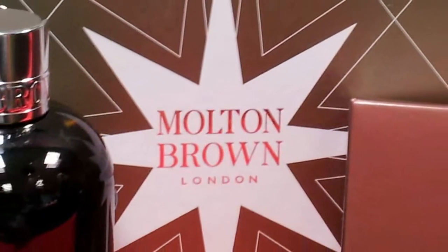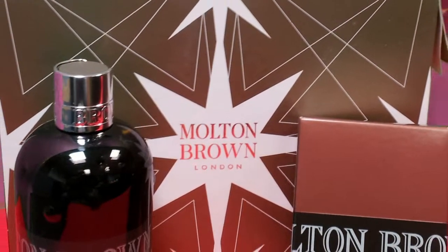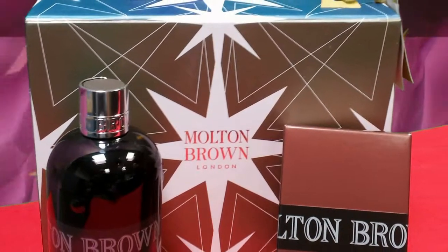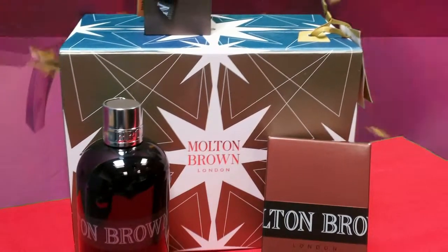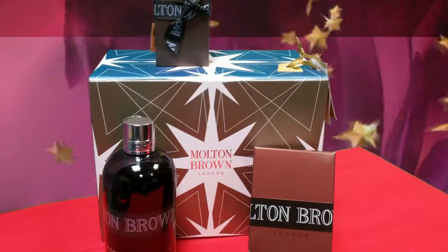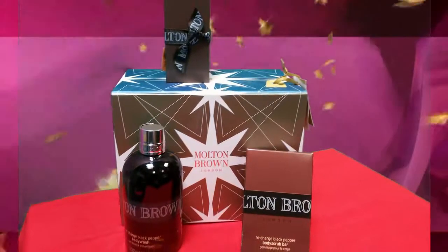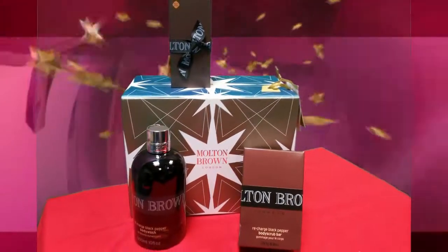For guys we also have the Molton Brown Recharge Black Pepper gift set. It's got their award-winning black pepper collection, which is hot, spicy and explosive. This is really nice — black pepper body wash, the eau de toilette, and the pepper scrub bar. Some rough for the smooth — looks good!